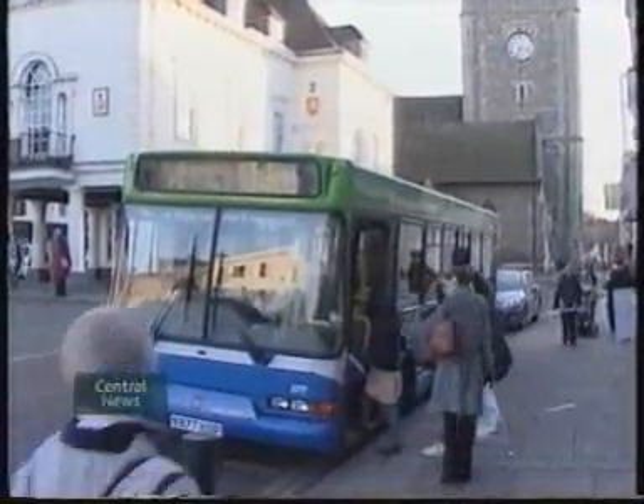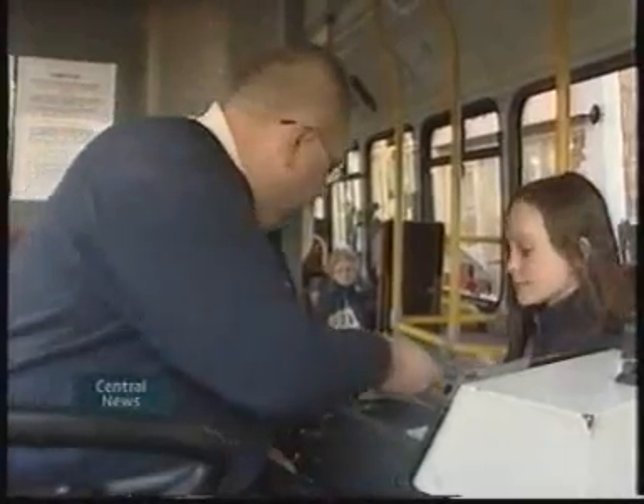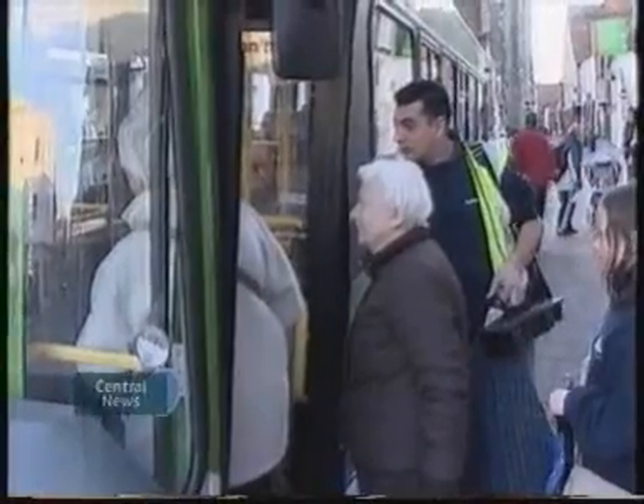Thames Travel is based in Wallingford and travels all over Oxfordshire — places where the environment desperately needs a helping hand. The high street in both Oxford and Wallingford has such poor air quality, they break European laws.